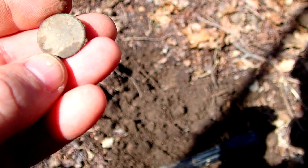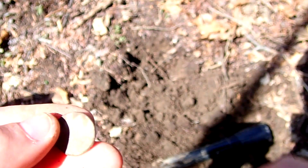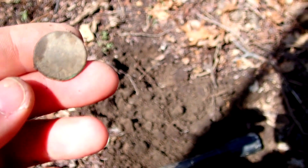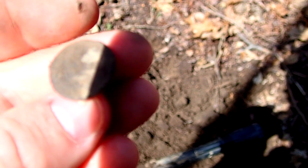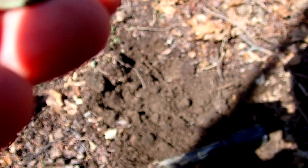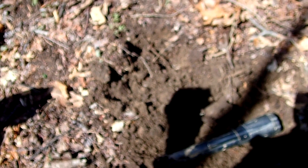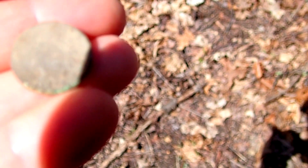Alright guys, I was getting a 1234, 1235. It wasn't down there that deep, only about 4 inches. Looks like I got an Indian — I want to say it's 1895. It's pretty beat up, but awesome. It's been a while since I got an Indian. Let me see if I can get a better date. Yeah, I'm not sure on that one. Maybe you'll be able to see it better than I can.